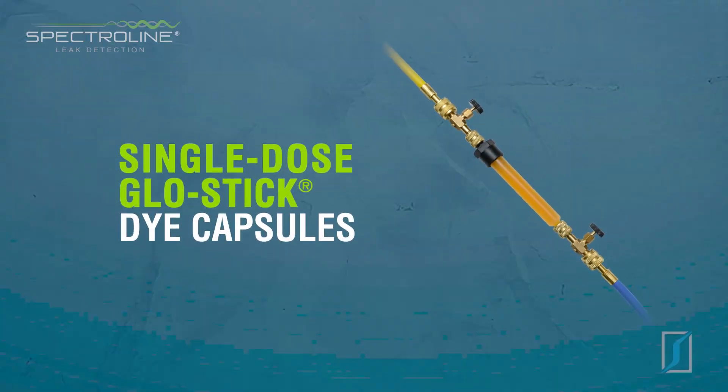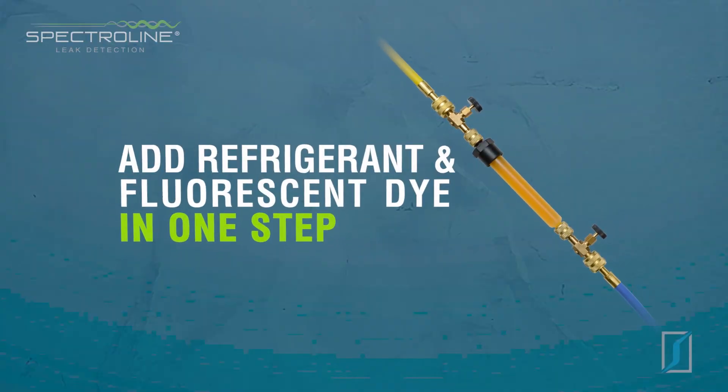Single-dose glow stick dye capsules are perfect when a technician prefers adding refrigerant and fluorescent dye to a system in one step.